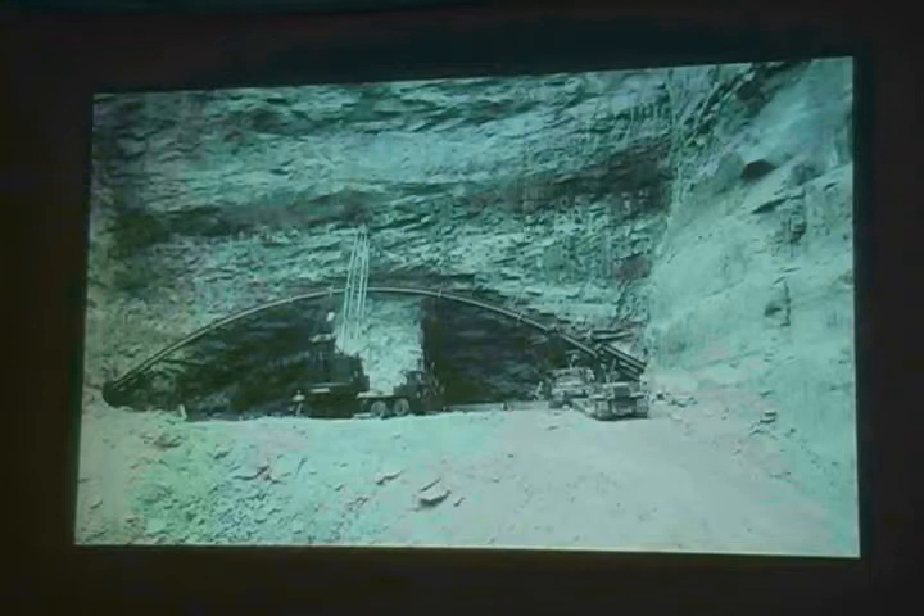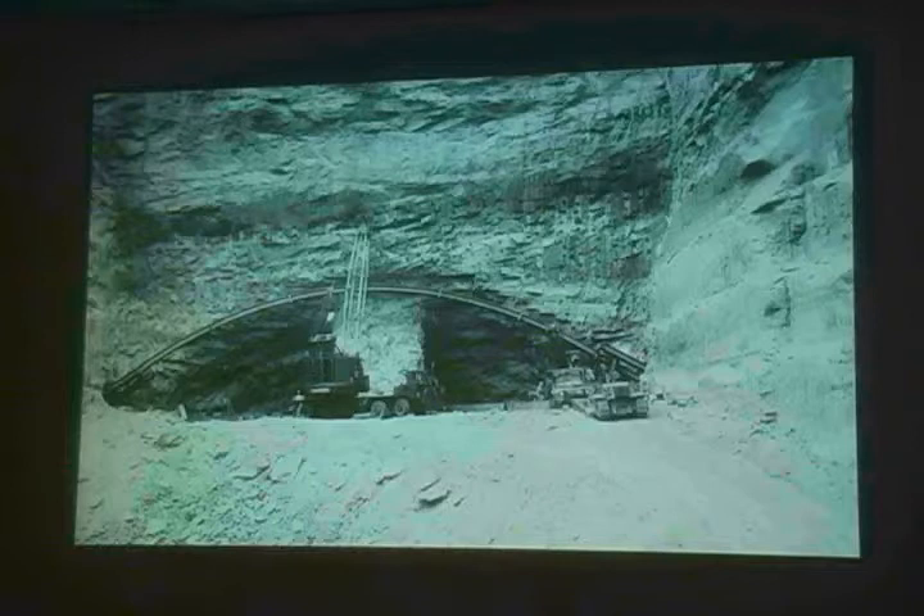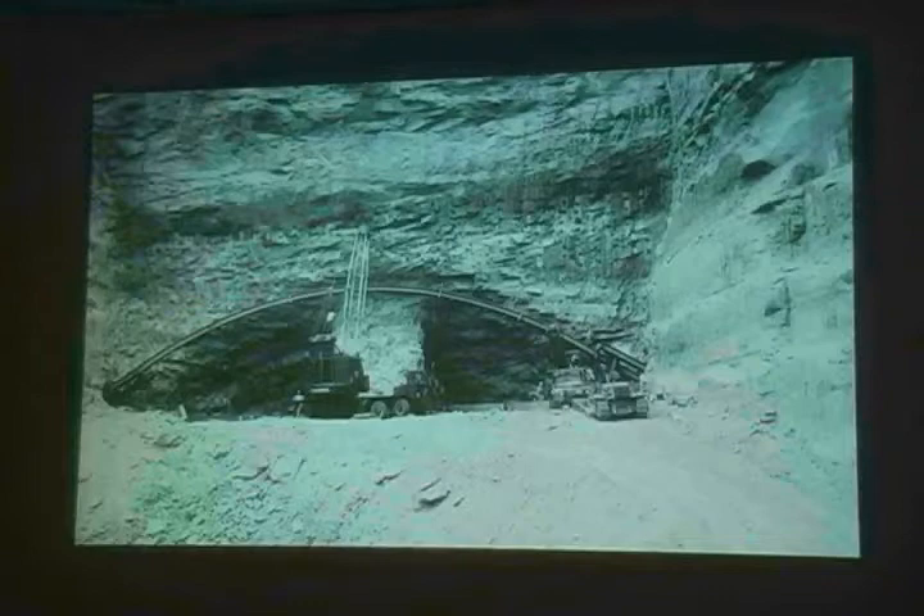The entrances to the spillway tunnels were going down into the walls of Glen Canyon at roughly a 45-degree angle, and it was much more difficult to drill these tunnels and get the rock out of the way. So these were only progressing at about eight feet per day.